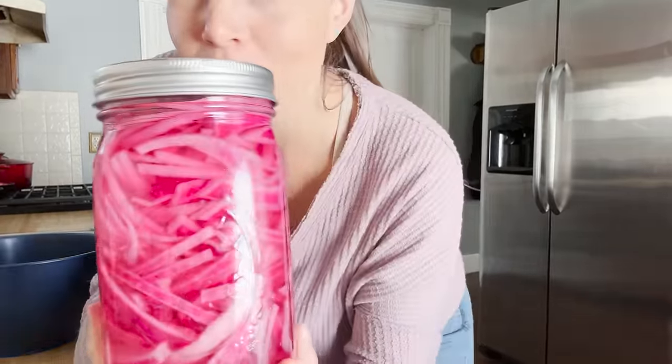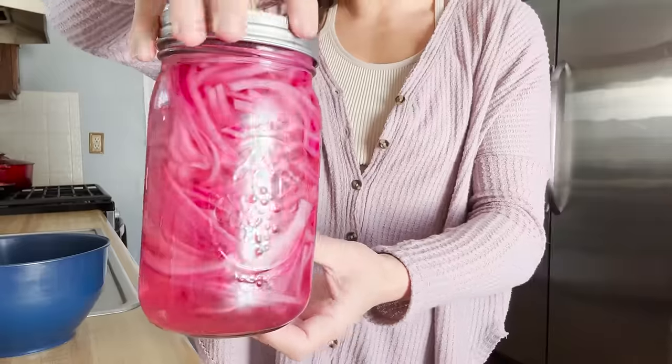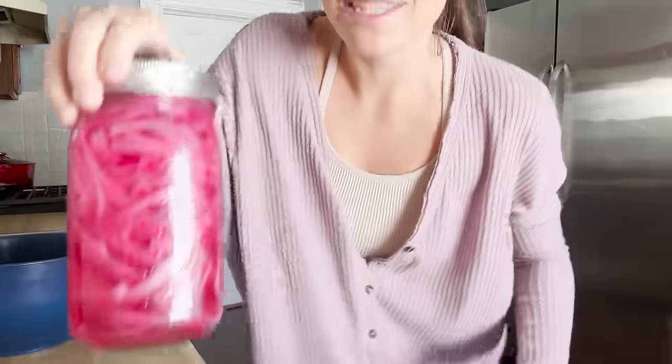I'm going to share another new recipe I'm trying for the first time. Look at this — I've pickled my own onions for the first time! Look at that color. Today for lunch we are going to be making a zesty pink nourish bowl. Let's give it a try — I'll leave the recipe down below in the description.